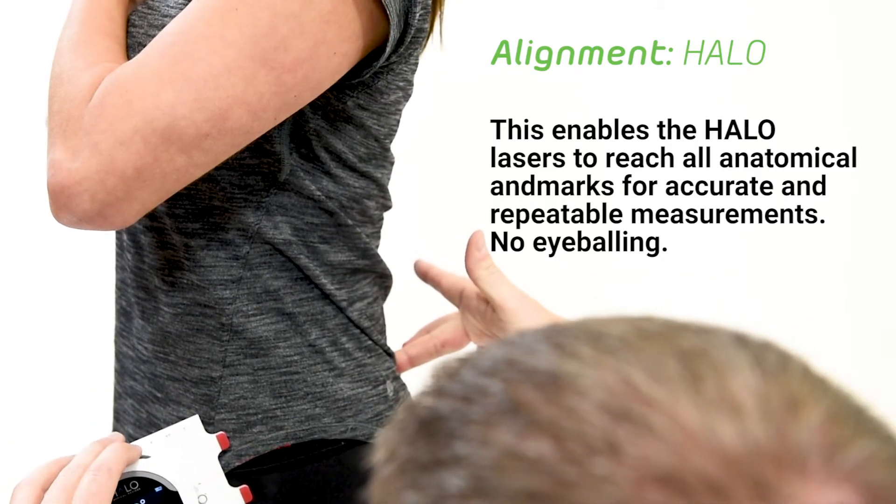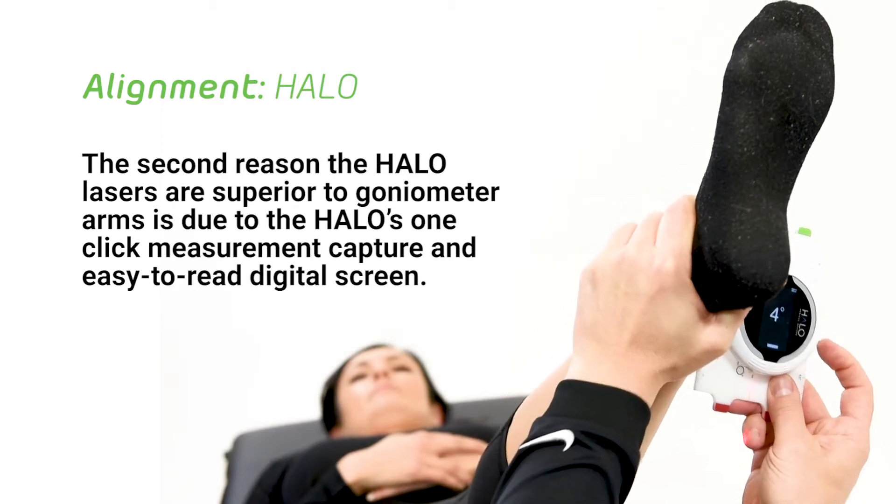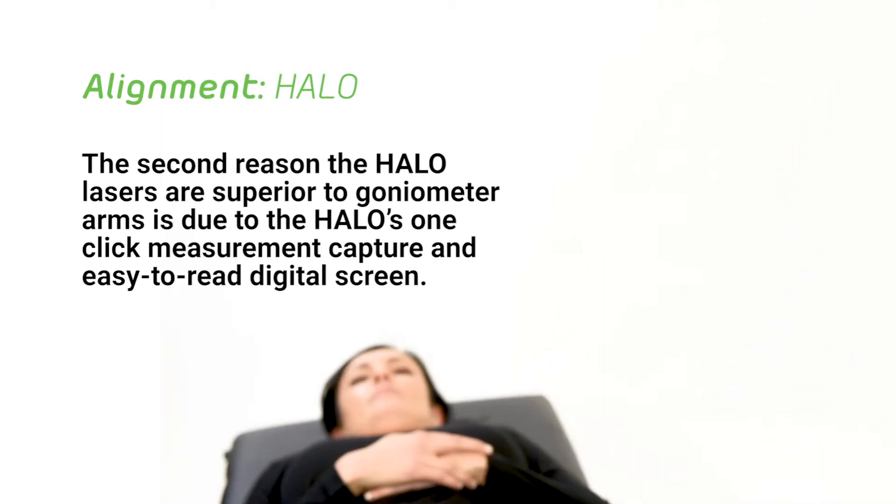The second reason the Halo lasers are superior to goniometer arms is due to the Halo's one-click measurement capture and easy-to-read digital screen. This eliminates the need to stabilize the goniometer arms while moving the tool to a location where the professional can read a measurement. Of course, reading between tiny lines also lends itself to error.